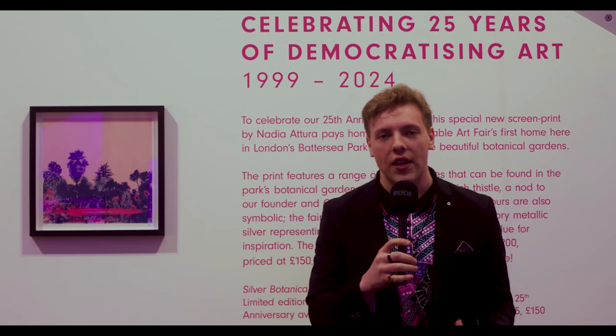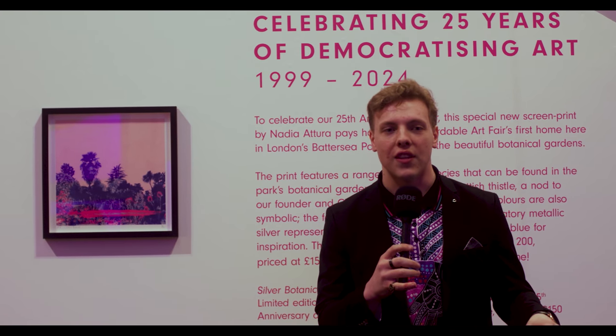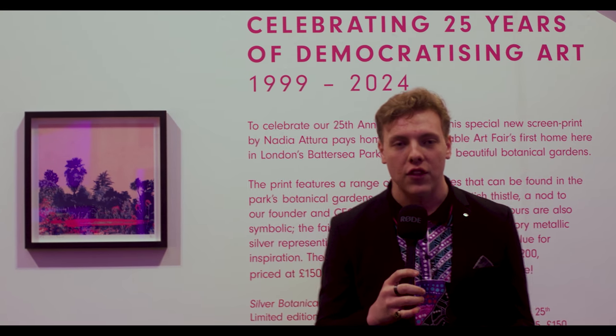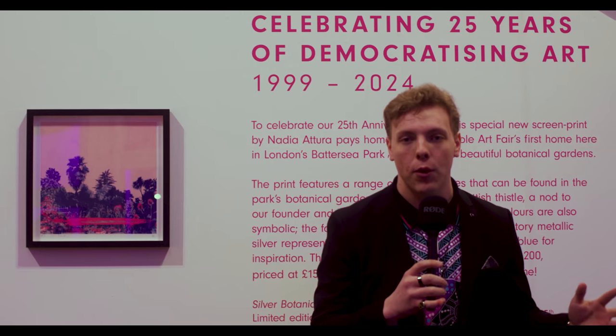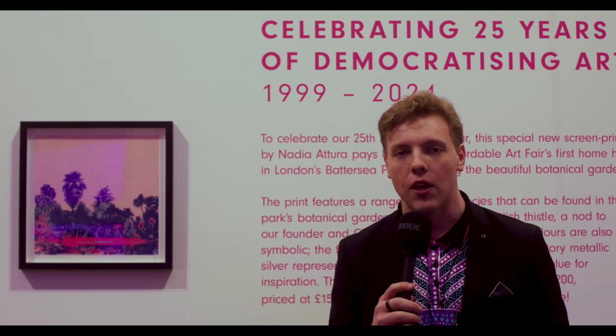This artwork behind me was created by Nadia Attura to celebrate the 25th anniversary of the Affordable Art Fair, celebrated here at the Battersea Evolution Centre. It has been so incredible to see the amount of artworks presented here. I absolutely love this art fair. Seeing all of these works at such an affordable price, and having the opportunity to talk to so many incredible artists — especially as an up and coming artist myself — has been the absolute honour of a lifetime. Thank you so much to the Affordable Art Fair, all the artists, galleries, and guests here tonight. I can't wait to come back and see what else they have to offer.